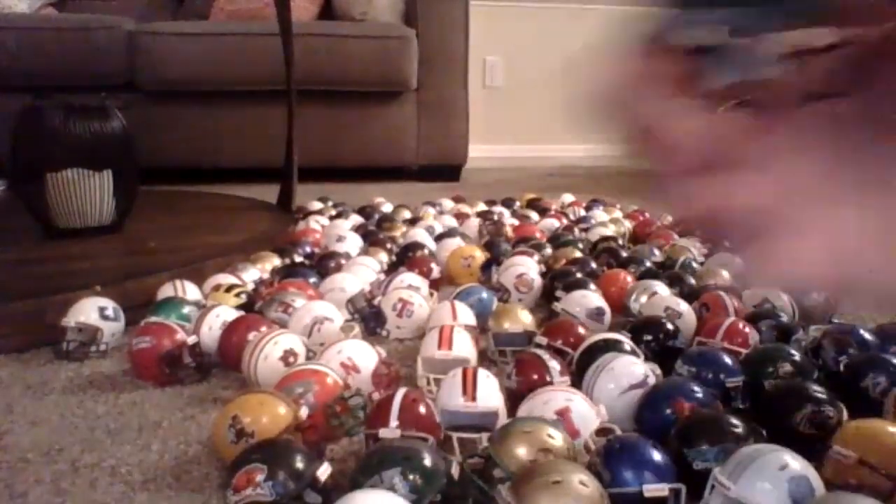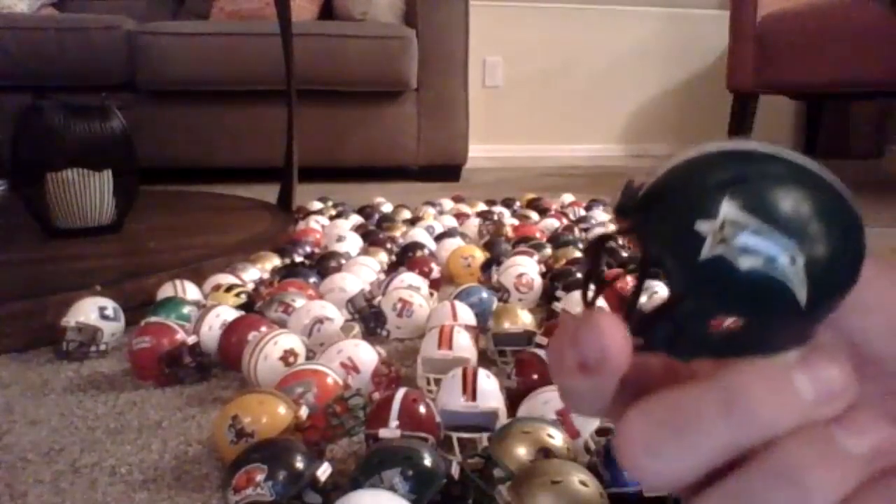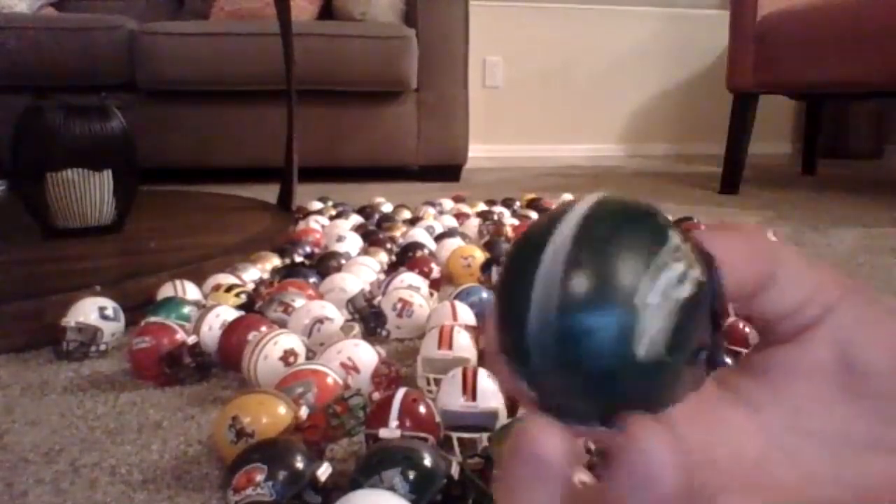Here's another custom — George Mason, the Patriots. The George Mason Patriots.